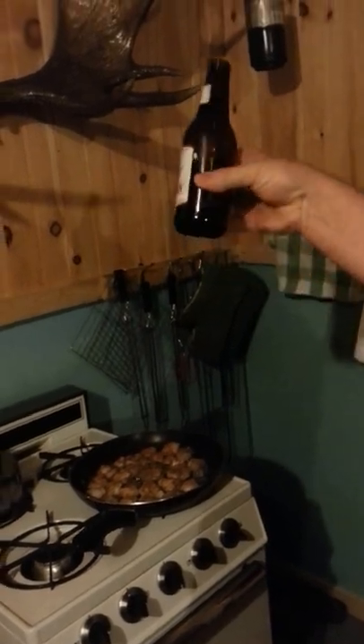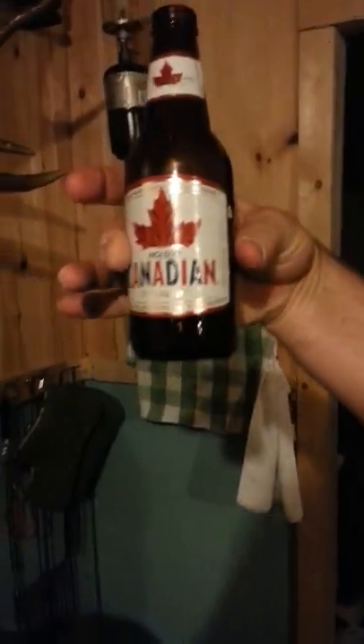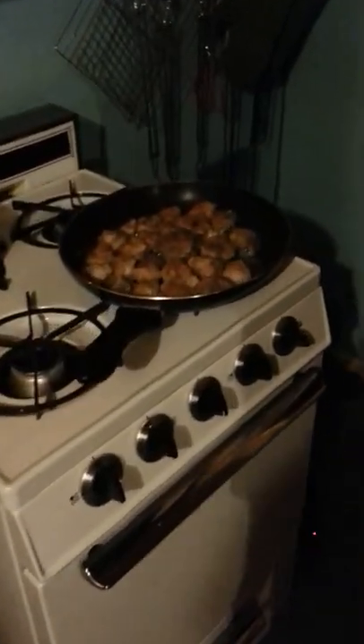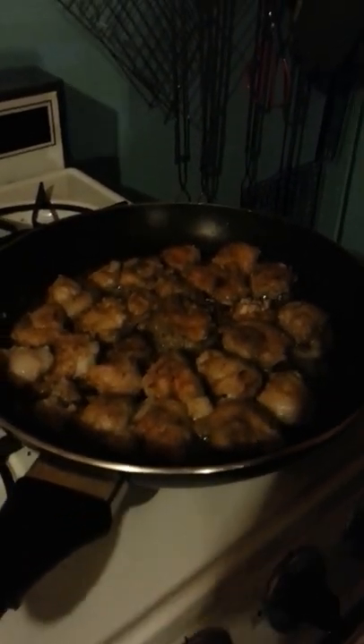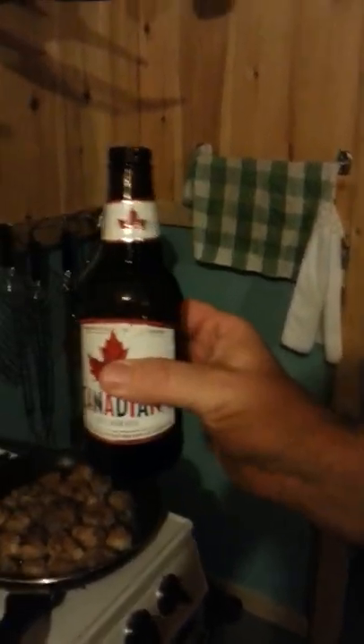Almost gone. I'll have to go get myself another one while I'm waiting for these little ones to fry up there. Check back now in a few minutes. Cold — nice and cold, right from the cooler.